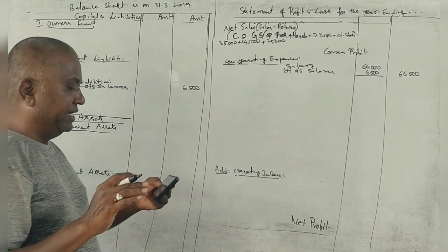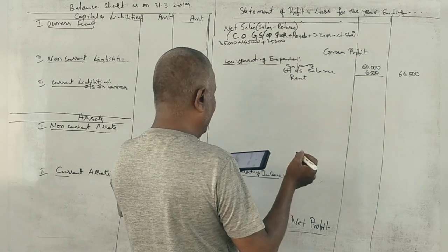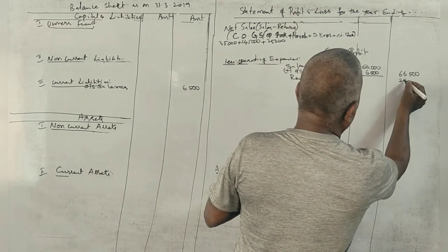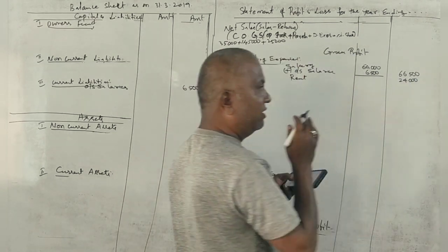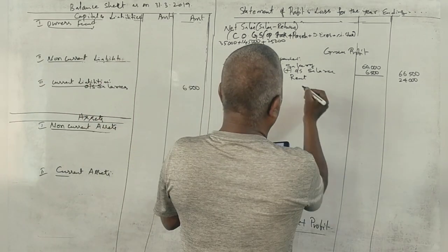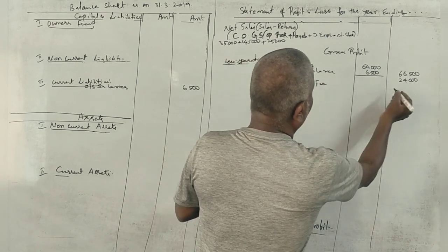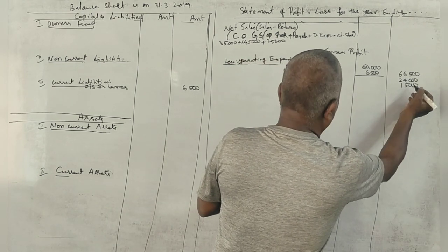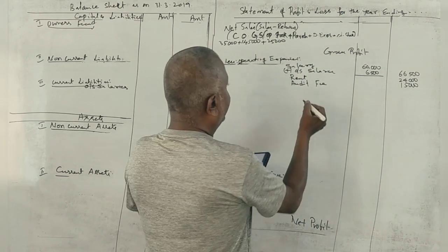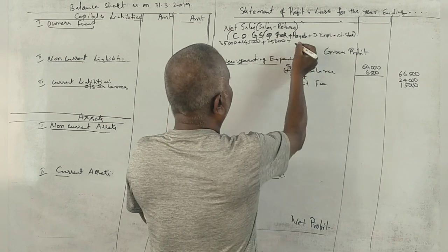Next, rent and audit fee: 15,000. No adjustment. Next, carriage inwards: 5,000.